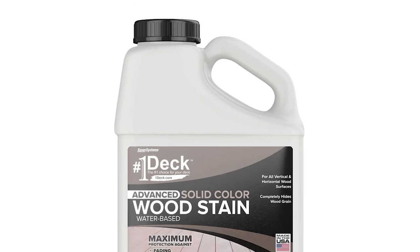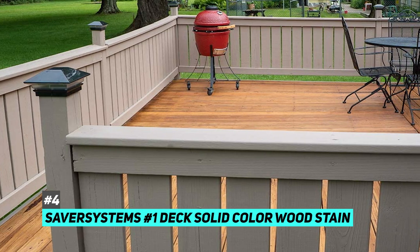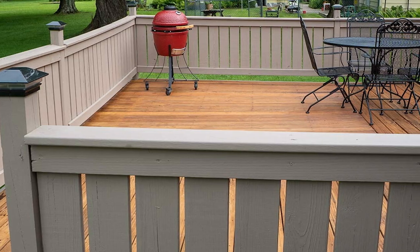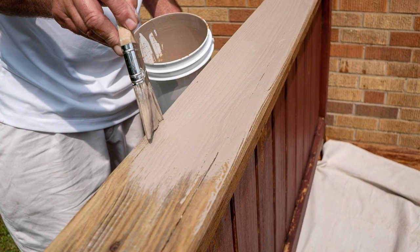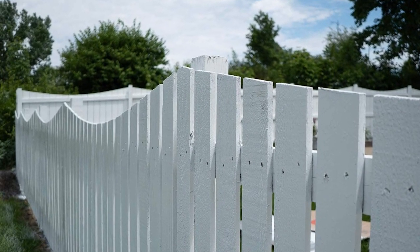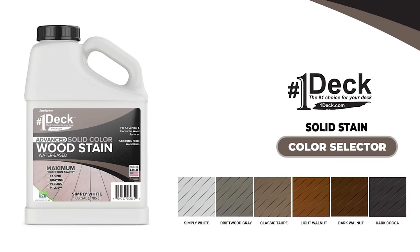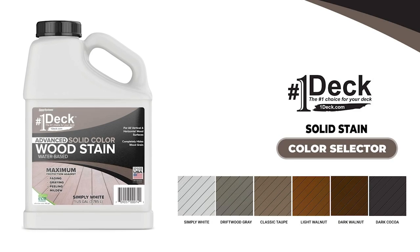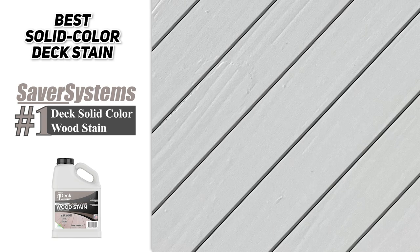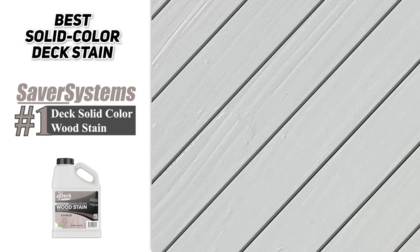Next up, we have the best solid-color deck stain, and that's gonna be the Saver Systems No. 1 Deck Solid Color Wood Stain. This is a water-based product and it is a full-color stain. It's environmentally friendly, low on VOCs, and it will clean up easily with soap and water. It also includes all-weather protection and is resistant to scratching and wear. But the best part about this one is the heavy splash of color that you'll get — it's basically like a fresh coat of paint that will also seal and protect your deck. There are six color options to choose from, and all of these will completely saturate the wood and leave no trace of the grain.